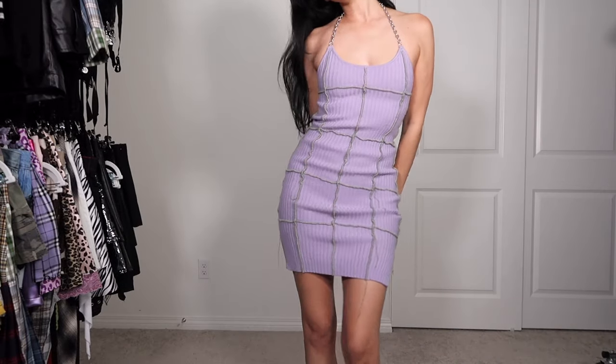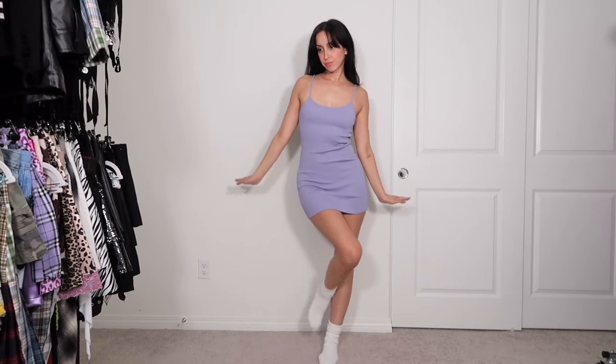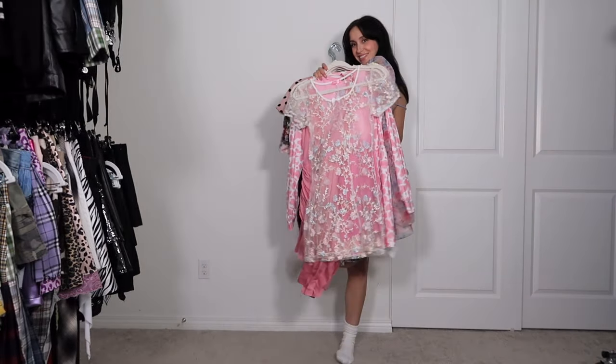These next few dresses are from my lavender hair era — if you know, you know. This one is from The Ragged Priest. I would probably cut it a little shorter because I like my dresses mini, but other than that it is perfect and we're keeping. Moving on to pink — and I know at first glance this dress looks pretty plain, but don't be fooled: there are matching gloves. It is such a cute little Barbie moment, we're absolutely keeping.